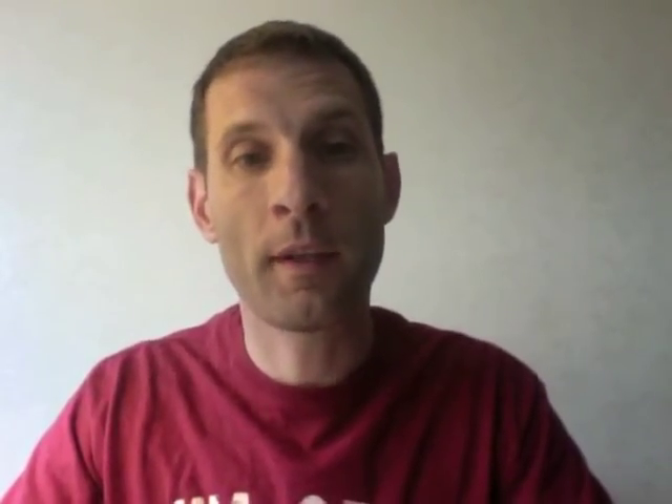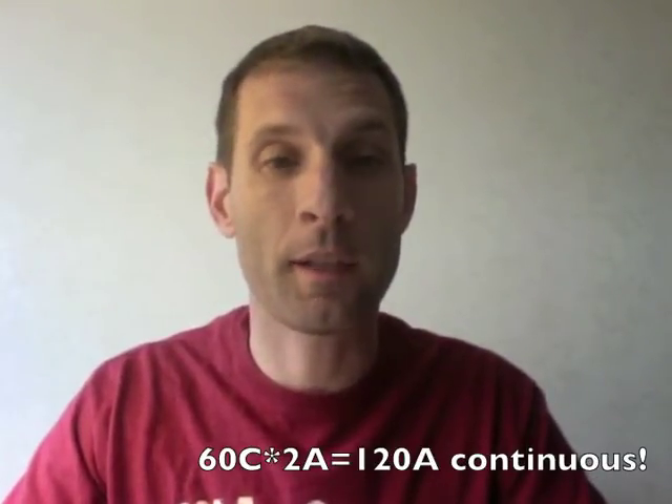Now let's say you have a better battery, a 60 C battery. So you have a 2000 milliamp battery times 60 C — so 2 amp hours times 60 — that's 120 amps the battery is capable of outputting without the battery being destroyed. Some people say some companies lie on their C ratings. They may — I'm not here to judge that, we're just talking about the numbers today. So basically, a C rating is how much energy the battery can output. Another good example is a sewer pipe. Let's say you have a small sewer pipe that's only a foot wide — let's call that a 10 C battery. Next to it is another sewer pipe that's 10 feet wide. More water can flow through the 10-foot wide sewer pipe than the 1-foot wide sewer pipe. So more energy can come out of the 60 C battery than the 1 C battery.